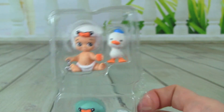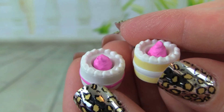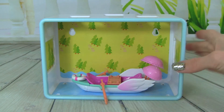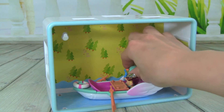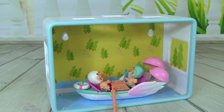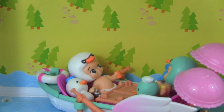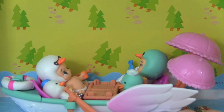Check out these yummy cakes that the playset comes with — they look delicious! Here comes our row boat, let's put it in here, and then let's put our little babies in here. They look so cute — let's put one going this way. They look like they're having a lot of fun. We can put our little pet friends in there with them. Weee, this is so much fun in the row boat!